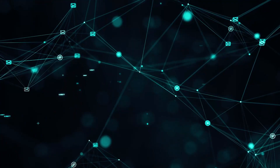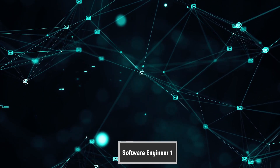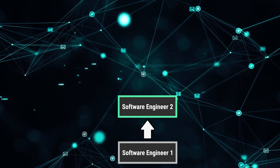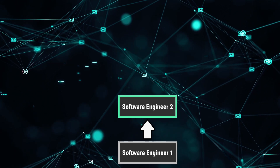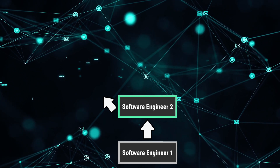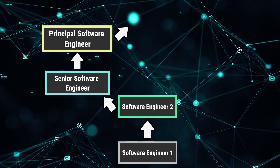The career progression of a software engineer varies by company, but typically you'll start as a software engineer one — or whatever the company equivalent of an intro-level software engineer is — then move to software engineer two. After that, there are two divergent paths. You can go down the individual contributor route: software engineer two, then senior software engineer, then principal software engineer, and eventually distinguished engineer, at which point you're the subject matter expert in that specific technology.